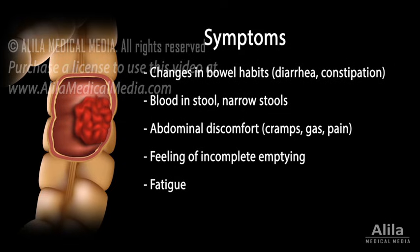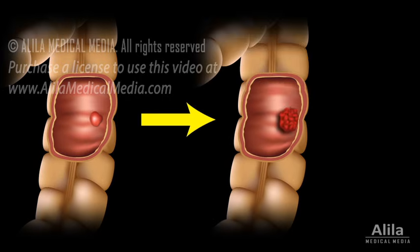Additional symptoms include fatigue and unexplained weight loss. Early detection is the key to prevent colon cancer. Because a precancerous polyp usually takes years to develop into a malignant tumor, colon cancer can be effectively prevented with regular screening.